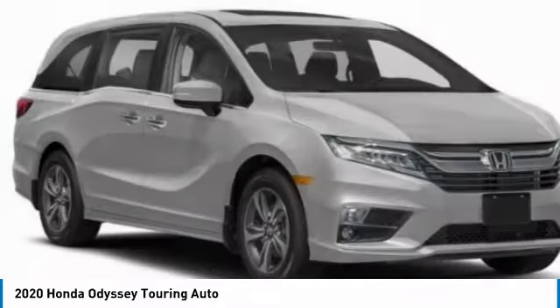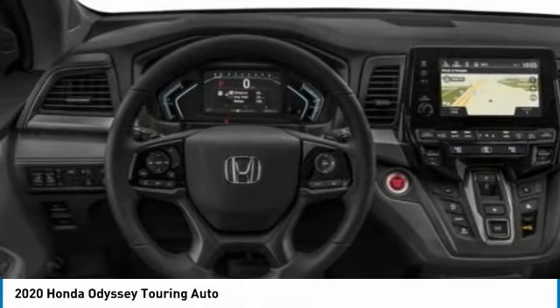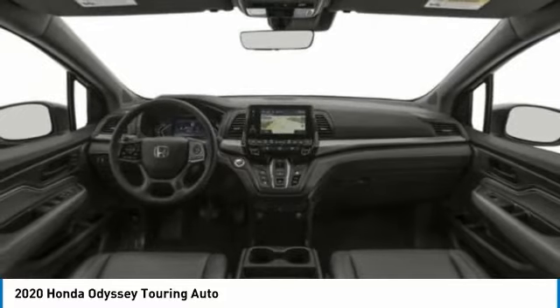This vehicle has less than 100 miles. Here are some of this vehicle's great options: electronic stability control, alloy wheels, power lift gate, brake assist.